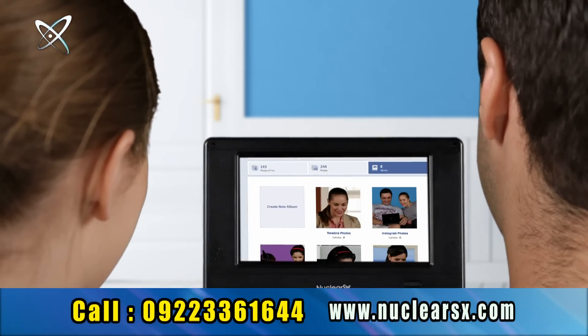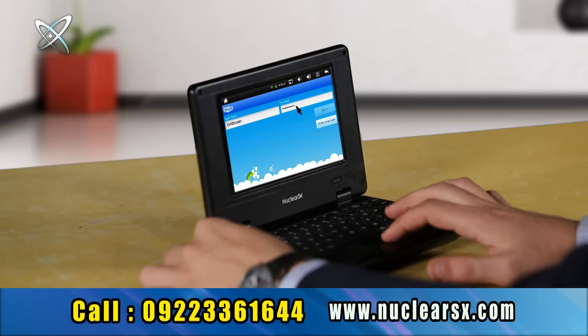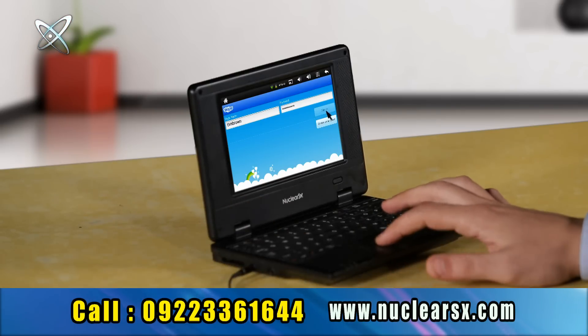Watch and upload your videos on YouTube and photos on Facebook. You can also voice chat through Skype all over the world absolutely free.